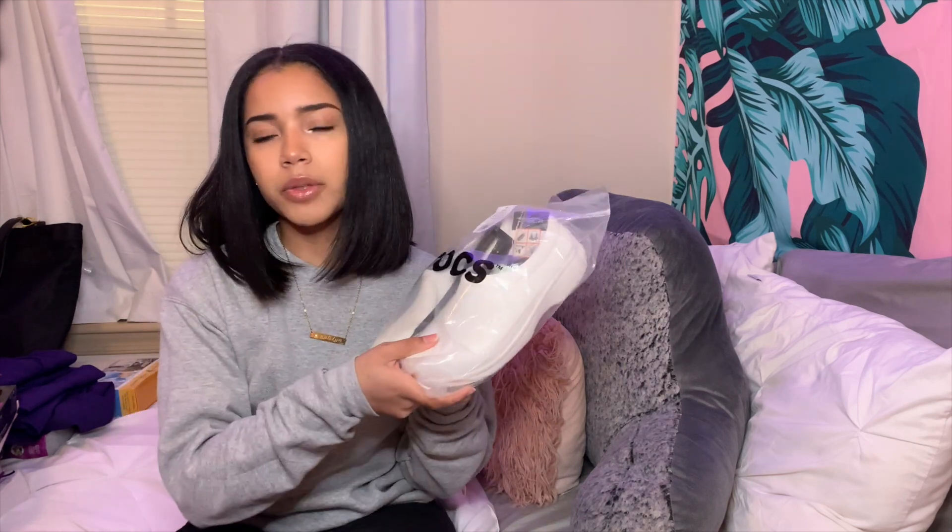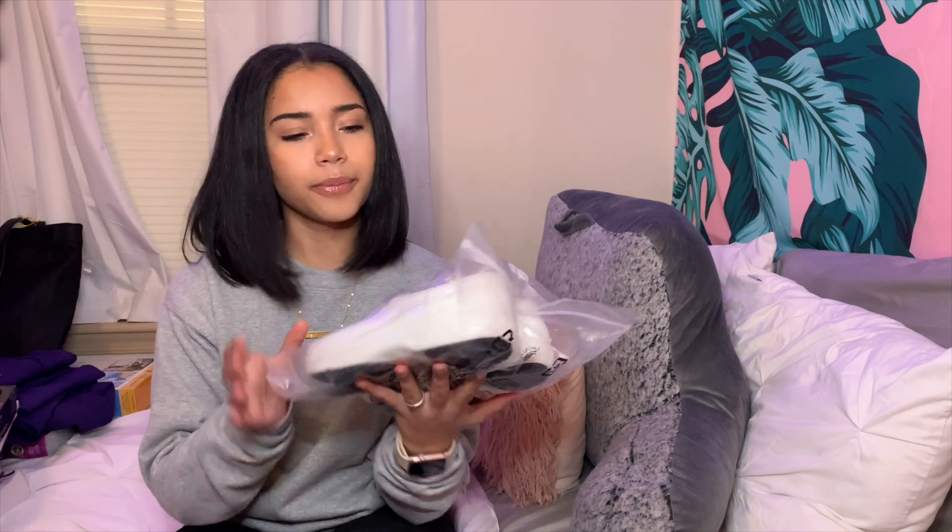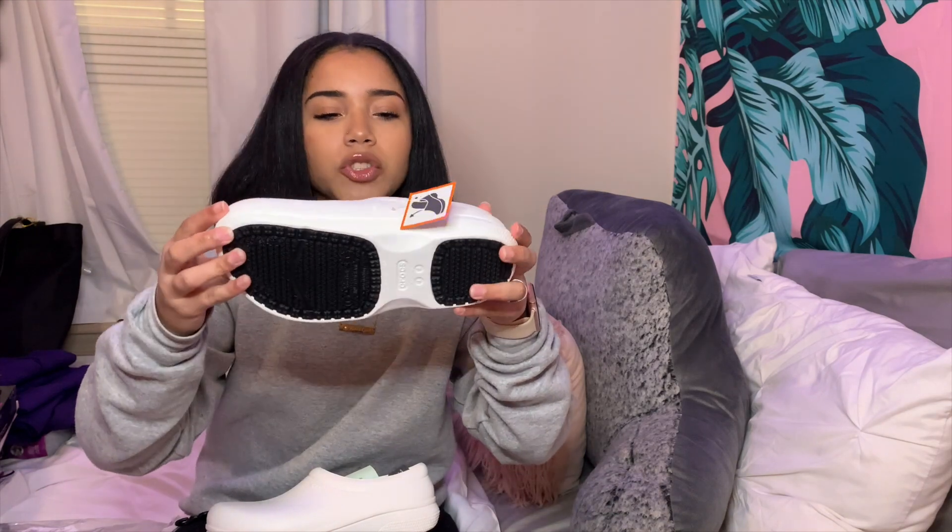For my shoes, I have some Crocs — the On The Clock Work Slip On in white. These are really comfortable. My friend told me a lot of people in the program have these, so I got some too. They are slip-proof and water resistant. I have a size six and they are true to size — I can feel my big toe. Comfortable, nice, I like them.